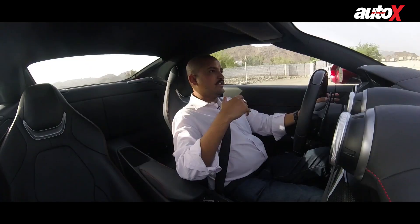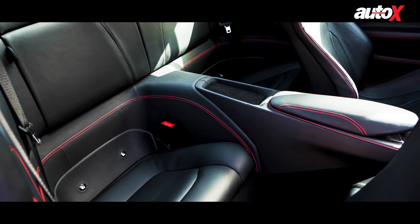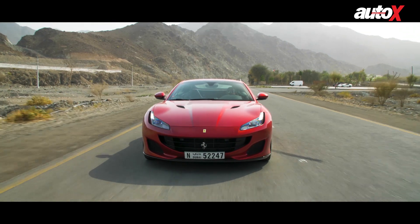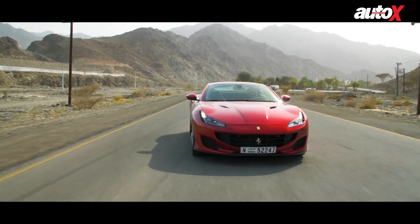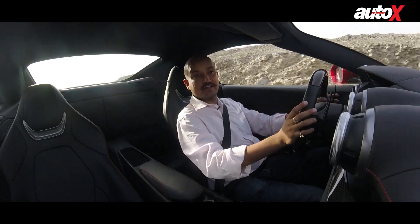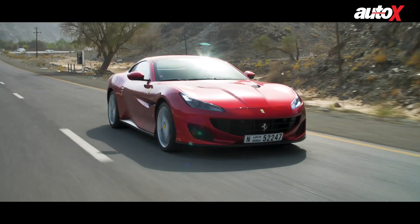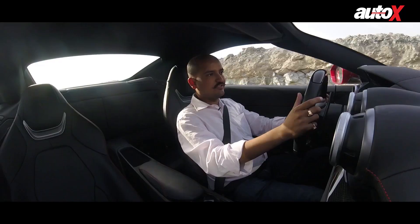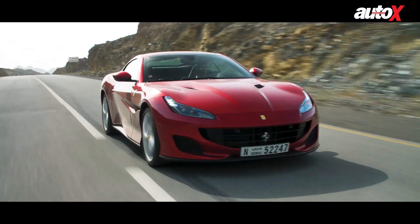What the Portofino retains is that it's a 2 plus 2, but as you can see only very small children can fit behind me. So the practicality of owning a Ferrari — it's very comfortable to drive when you're not pushing at 9 tenths or 10 tenths, it's quiet, it's got pretty decent ride even on slightly broken roads that we encountered, and especially when you're pushing on it's a complete beast.